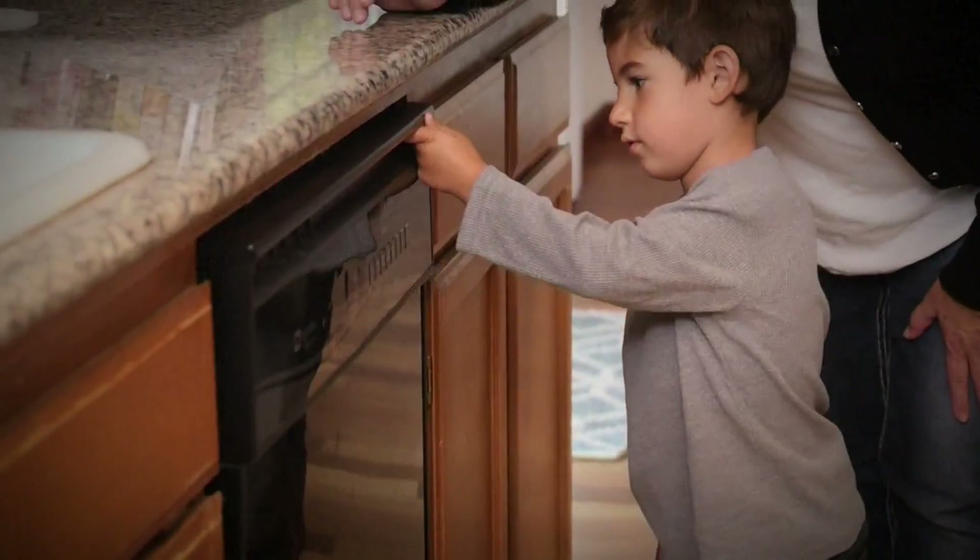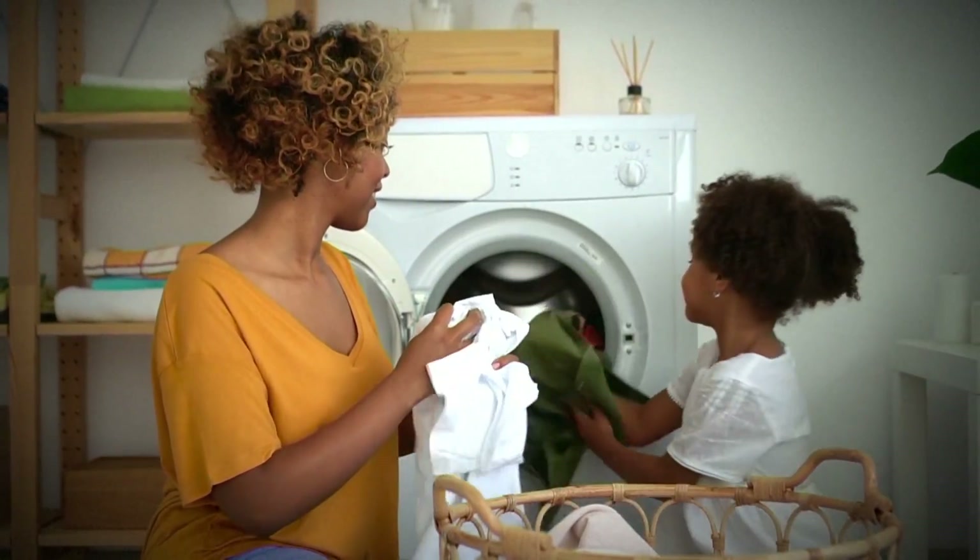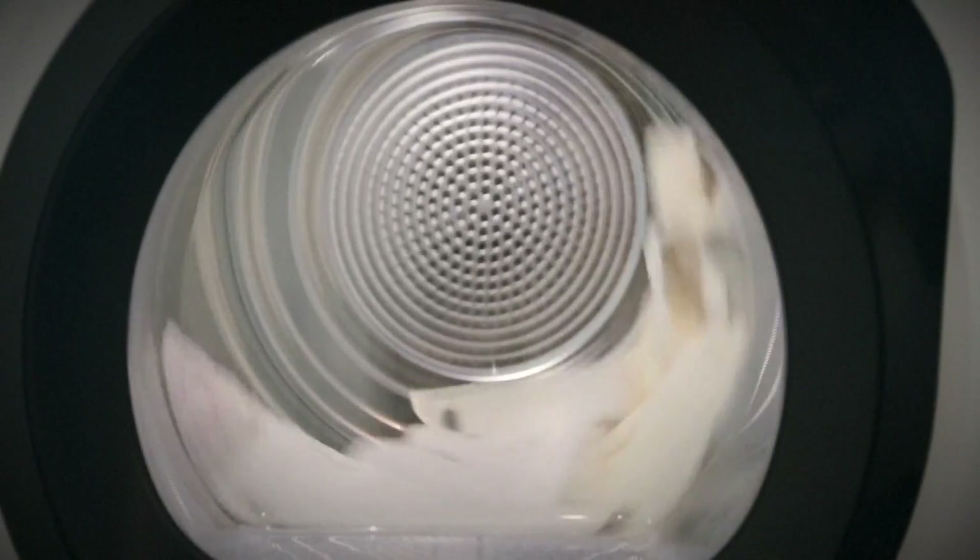Run your dishwasher overnight, run your dryer overnight. Those types of options are going to help reduce your energy use and reduce how warm it gets in your home.